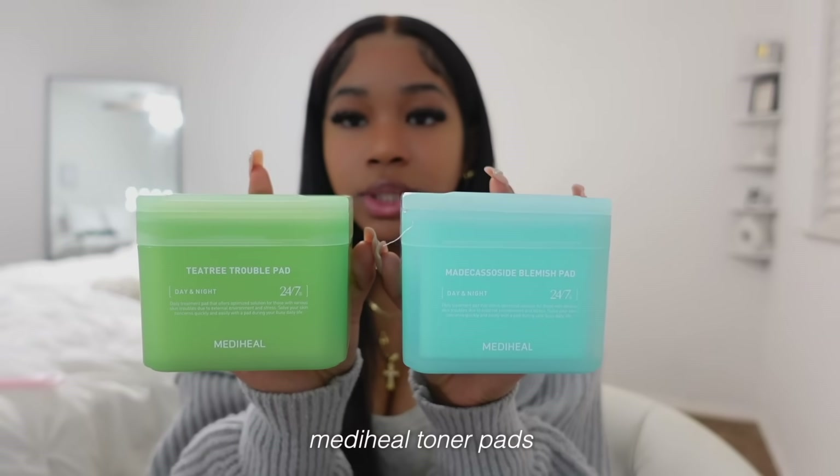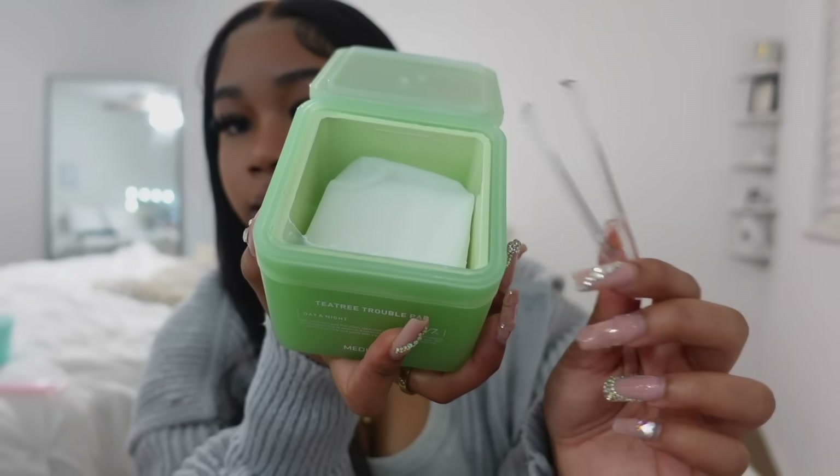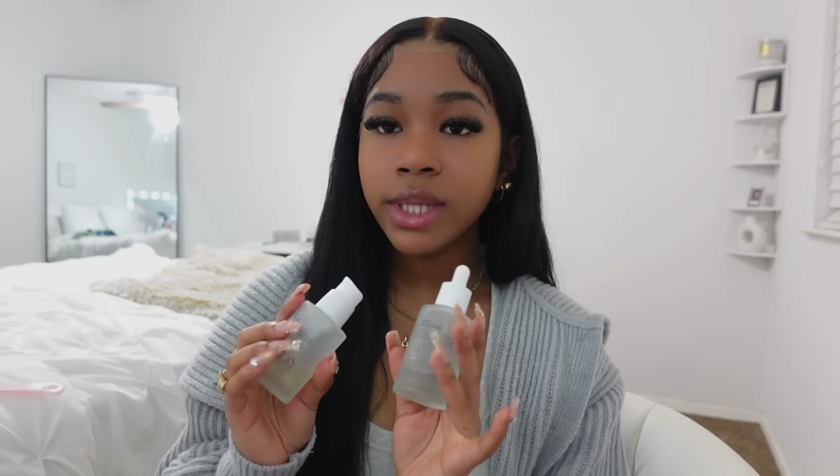If you wear a lot of makeup, I recommend using an oil-based cleanser first and then another cleanser on top — this makes sure all your makeup is off before you go to sleep. After my cleansers, I use blemish pads — also Korean skincare, highly recommend. I use these only sometimes when my skin really needs it. I have the tea tree one and the blemish one. If I'm in a rush I'll wipe my face; if I have time I'll put the pads on for about 20 minutes.